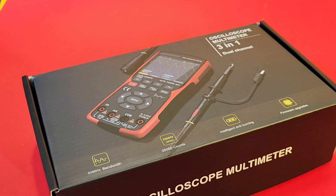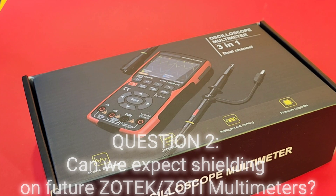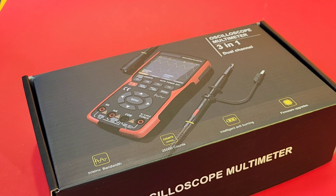A lot of people have been asking about shielding. We find a lot of multimeters in what we like to call the cheapo zone here on the channel don't have shielding. It's a big difference in terms of EMF and all that sort of interference that can affect a test reading. Do you think that's something we might see more of in the future? Yes, we will. In the future, absolutely, we will add the shielding protection. But at this moment we don't have any, just because of the cost consideration.